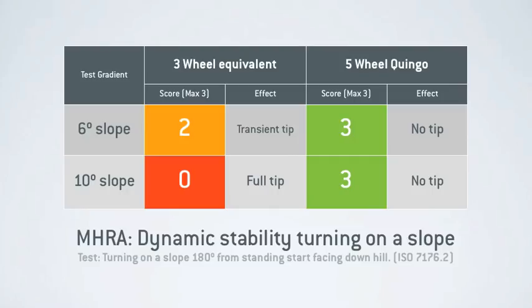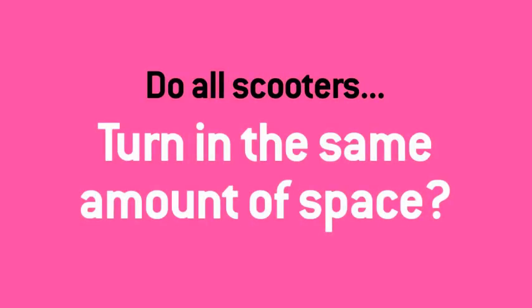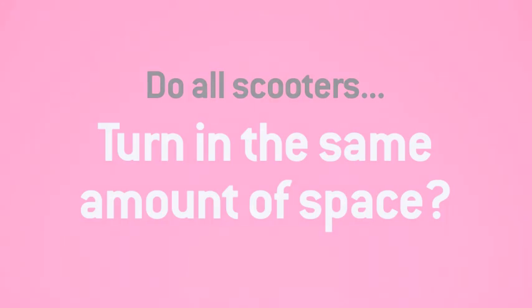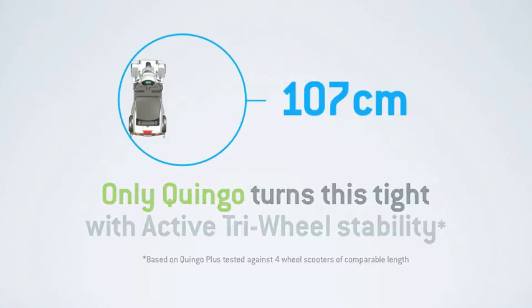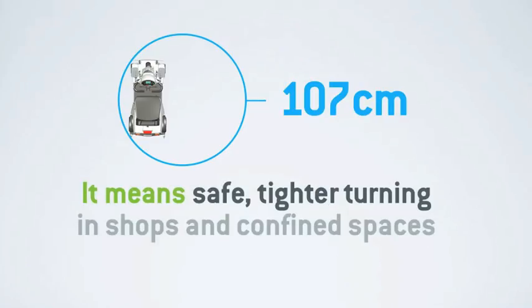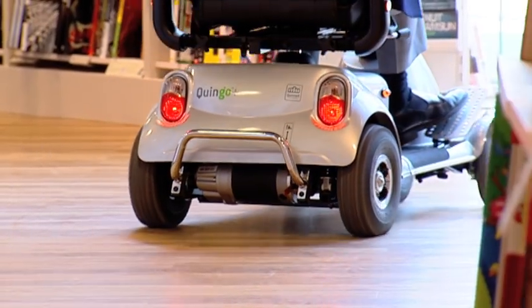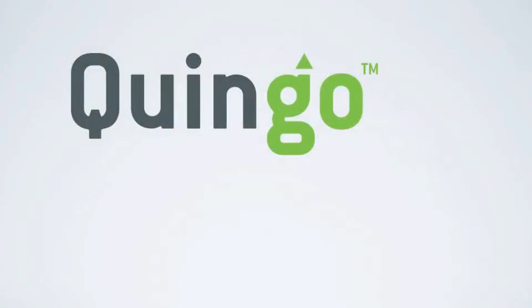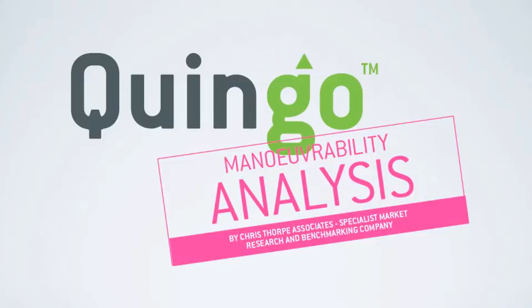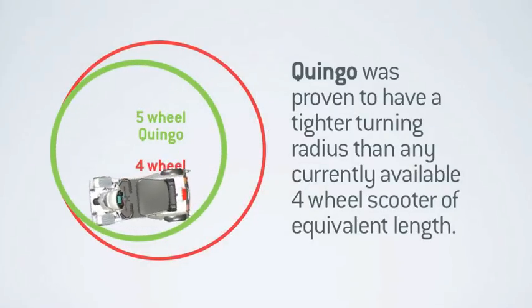Quite a difference for such a common everyday manoeuvre. And do all scooters turn in the same amount of space? The short answer is no. Many factors come into play which affect a vehicle's turning radius, but with the added stability offered by five wheels, only Quingo turns this tight this easily — meaning safer, tighter turning. When directly compared with a four-wheel scooter of comparable length, Quingo enjoys vastly improved manoeuvrability in shops, negotiating crowds, or simply turning on a narrow pavement, requiring significantly less reversing and fewer three-point turns. In independent analysis conducted in November 2013 by Chris Thorpe Associates, Quingo was proven to have a tighter turning radius than any currently available four-wheel scooter of equivalent length.